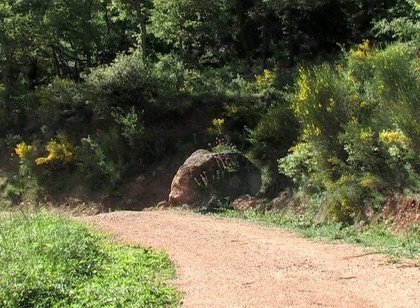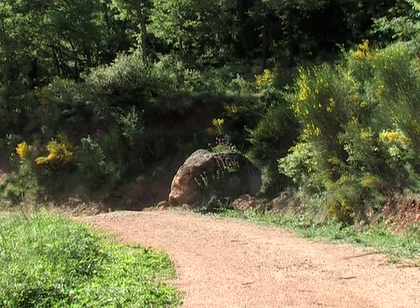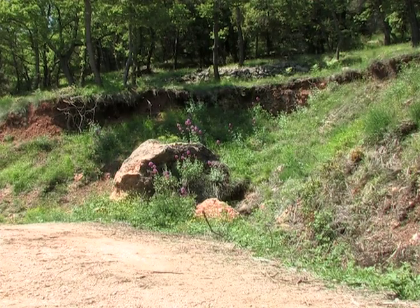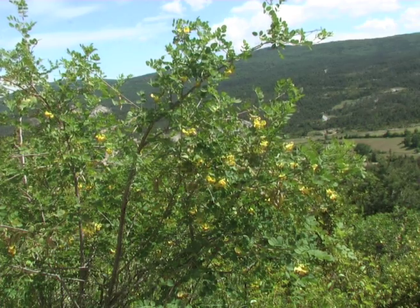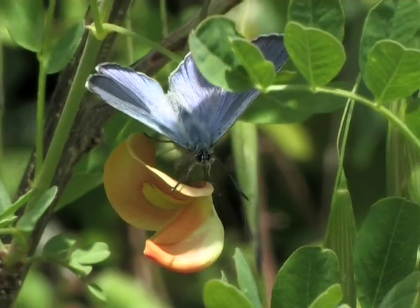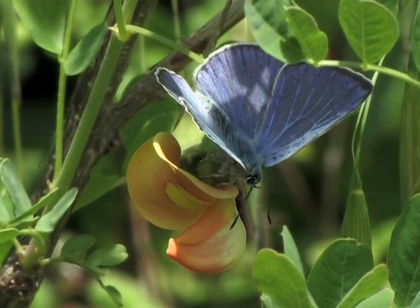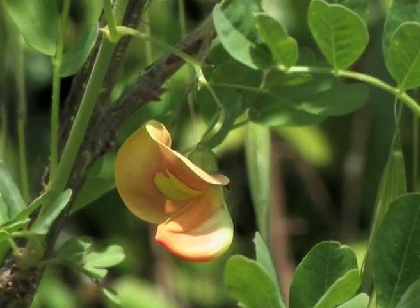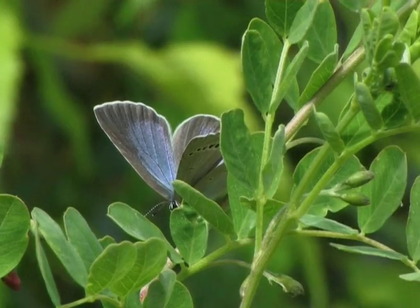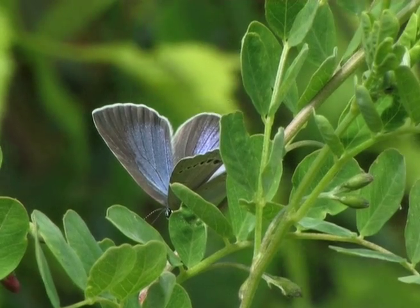Although the bladder senna is originally from this region, it is unfortunately becoming more and more uncommon and very localised. One of the reasons for the decline of this shrub is the excessive clearing of the forest tracks. Being totally dependent on this shrub, this beautiful butterfly is very vulnerable. Therefore it is essential to pay attention to its safeguard. Currently the Iolas blue is represented at a national level for threatened species.